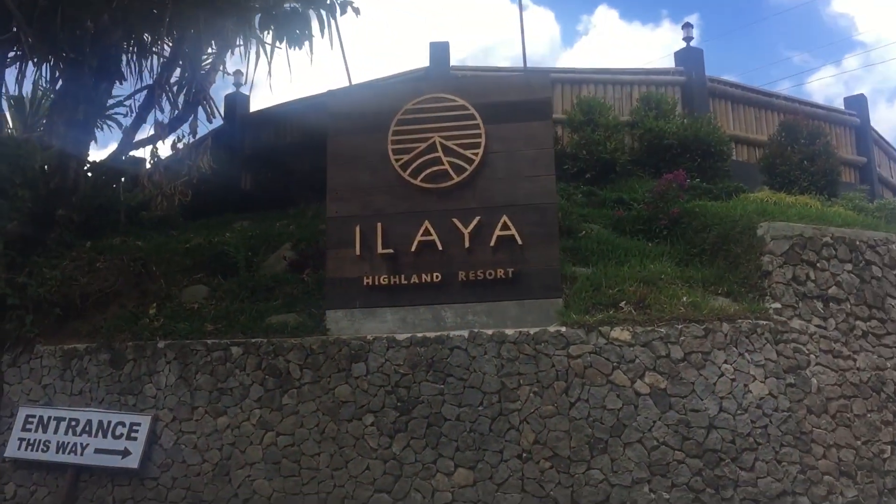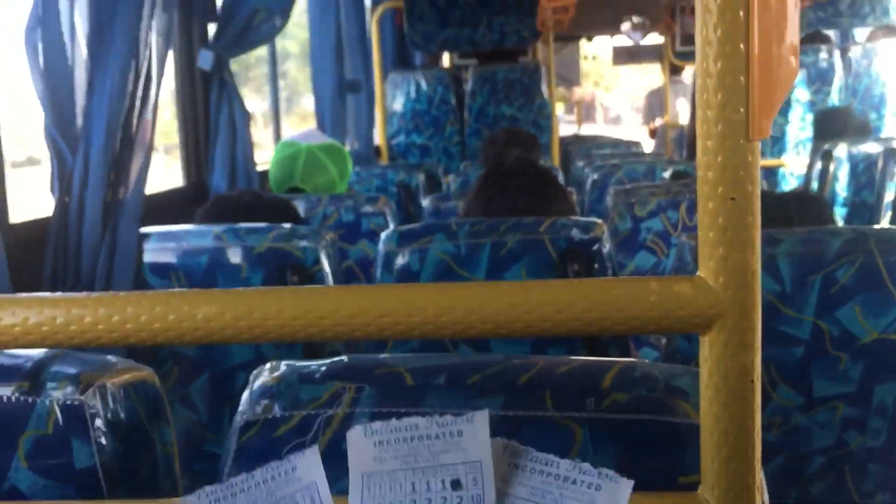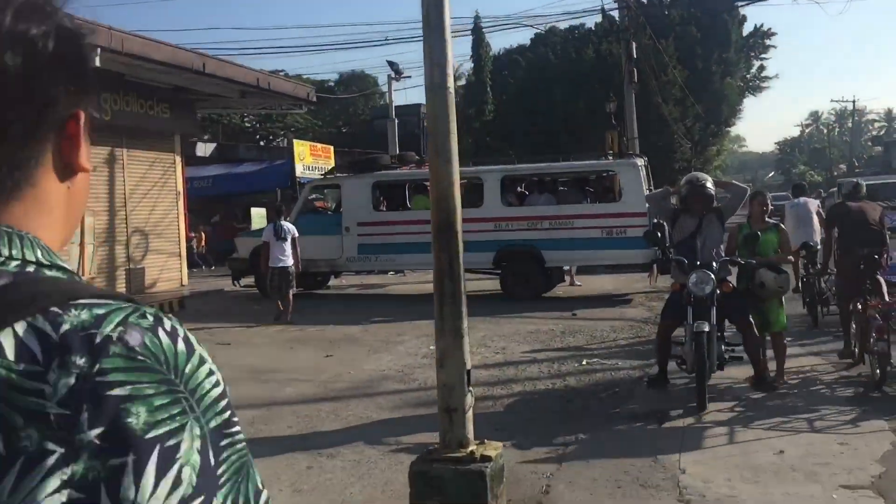For today's vlog, it's actually a travel vlog, and we're here now at Elaya Highland Resort. Elaya is 30 minutes travel from Bacolod City. You can get a bus to go to Silayu City and get near Prince Hypermarket.